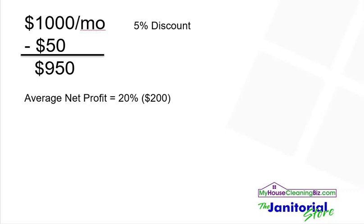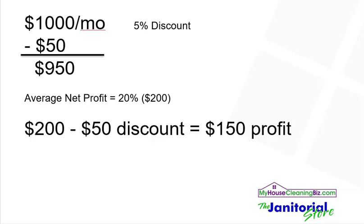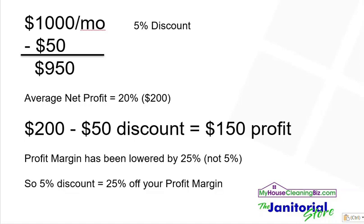But what effect does this have on your actual profit margin? A lot of people think that if they're taking a 5% discount, they're just getting a 5% discount off their profit margin, but that really isn't the case. If you take that $200 of profit and take the $50 discount off of that, you're actually making $150 of profit. Is that 5% off the $200? No, it's more than that — it's actually 25% off. So by taking a 5% discount off the sale, you're actually lowering your profit margin by 25%, not 5%.